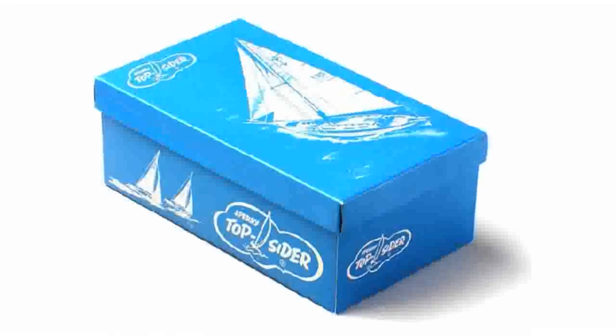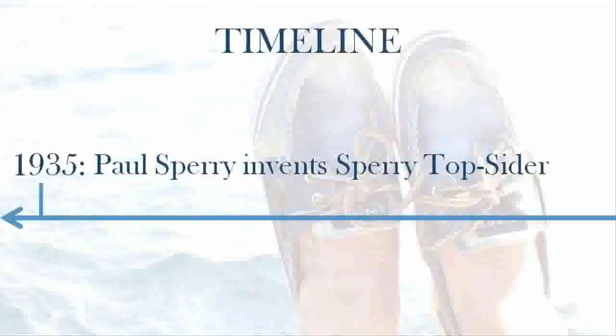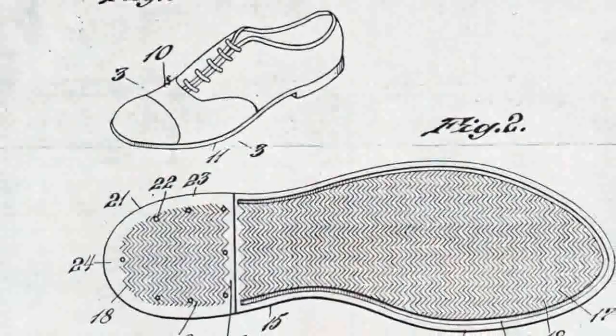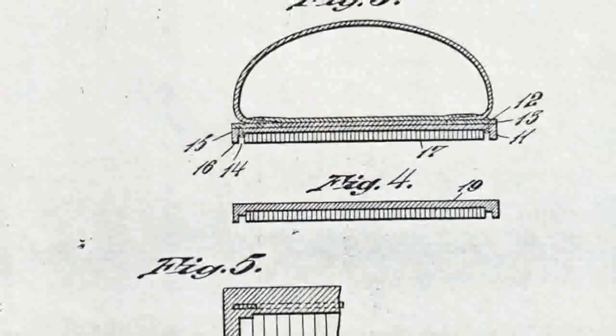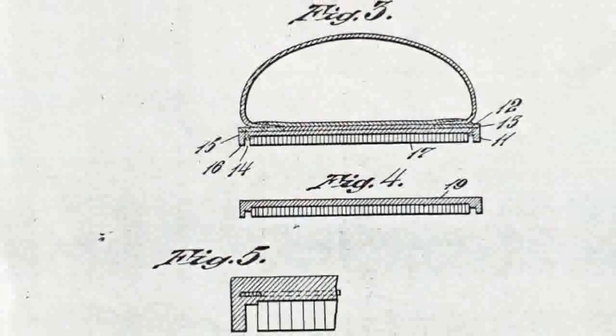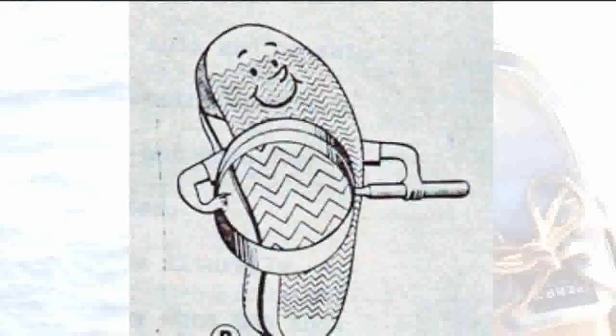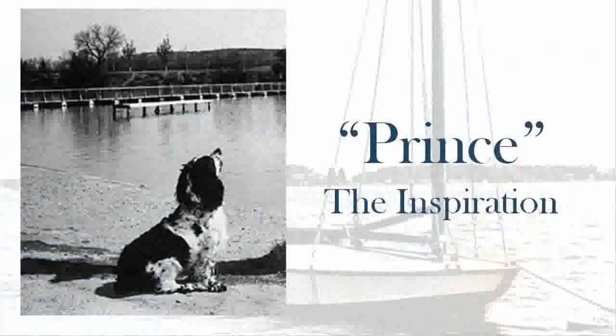The original Sperry Top Siders were designed in 1935 by Paul Sperry. They were the first boat shoes to be introduced into the boating market, and originally sold for $4.50 a pair, with the option of a peg leg discount. The patterns of grooves on the bottom make them ideal for traction on wet and slippery surfaces. The technology was inspired by none other than Paul's Cocker Spaniel's paw prints.